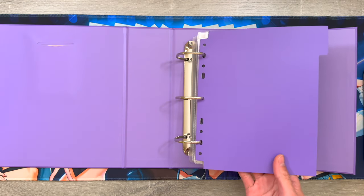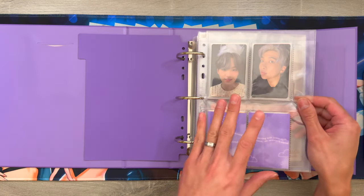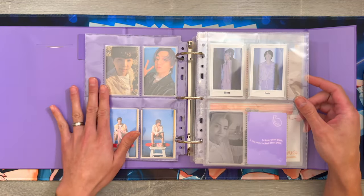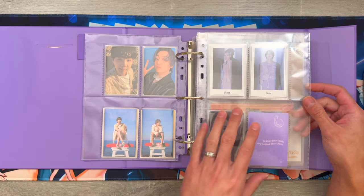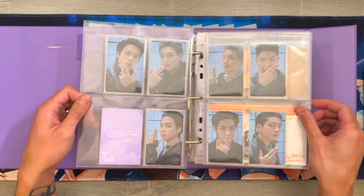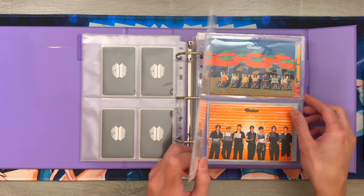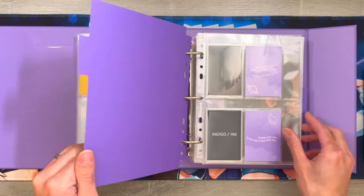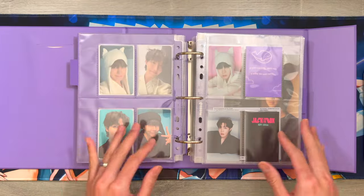This first part is just album pulls. These are from Map of the Soul 7 - these are the pulls that I got from the versions I bought. This page is my pulls from Butter, and this page is my pull from Proof as well as the lucky draws I got from their LA exhibit. Then here are the cards that came with Proof, and I also have the postcards that I've pulled in albums as well.